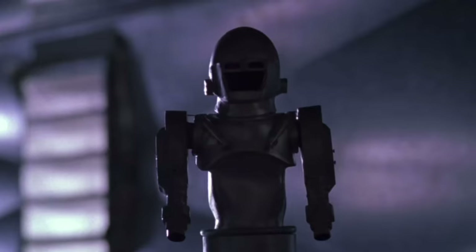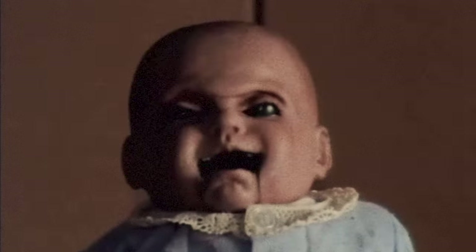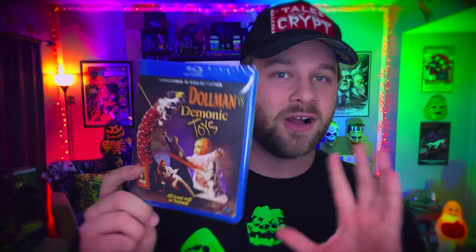One of my very favorite Full Moon movies is Demonic Toys — such a fun killer doll, killer toy movie. If you like Puppet Master, if you like Child's Play, you owe it to yourself to watch Demonic Toys. They came back for a sequel with Dollman vs. Demonic Toys. I've seen Dollman — it seems to be a favorite of Full Moon fans, but I think it's okay. I am really excited to see Dollman go head-to-head with Demonic Toys. Tracy Scoggins comes back from the original and reprises her role, and this movie is like 60 minutes long — all action, no fat. It's gonna be a really fun time.